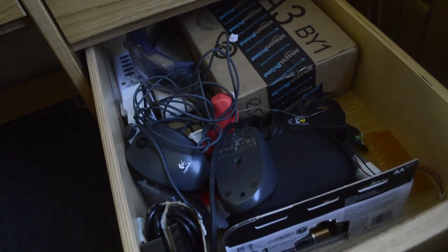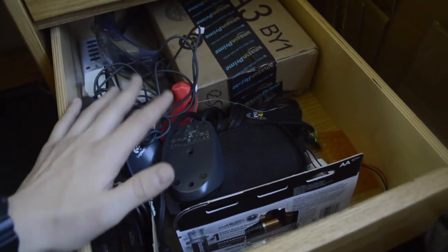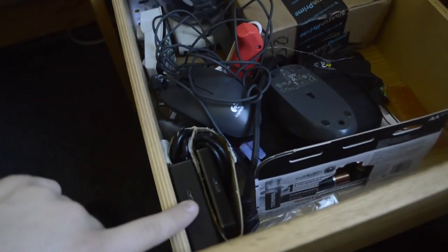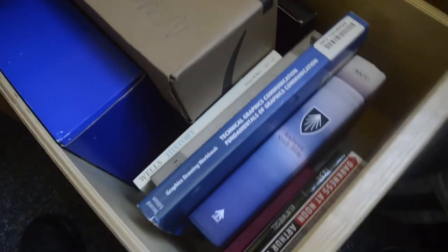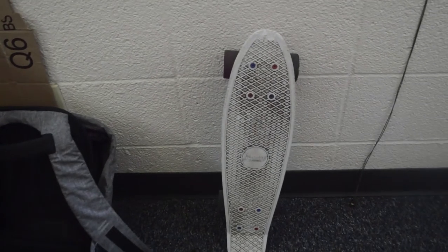The second drawer has all electronic stuff: batteries, another camera, mouse, hot glue, battery charger, cable box, and external hard drives. The last drawer just has books. Right next to my desk, I usually keep my book bag and my skateboard.